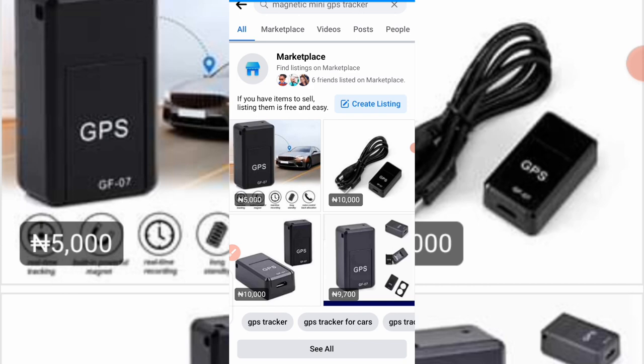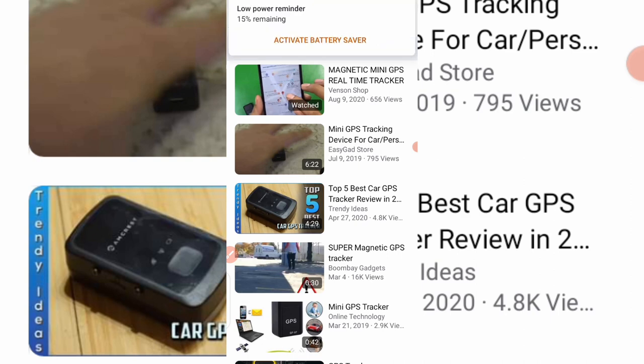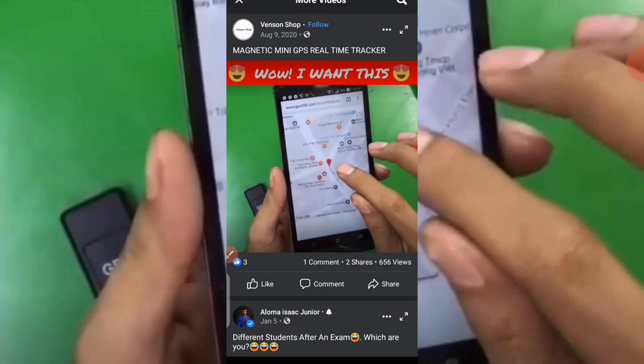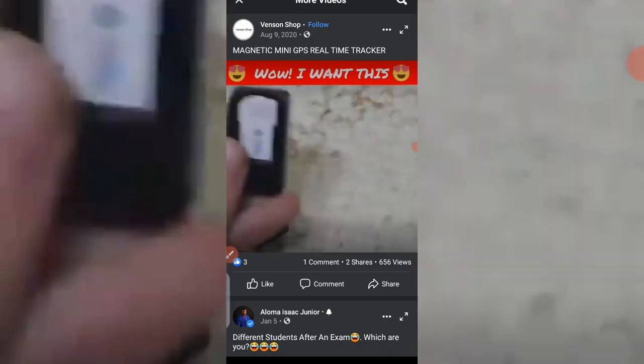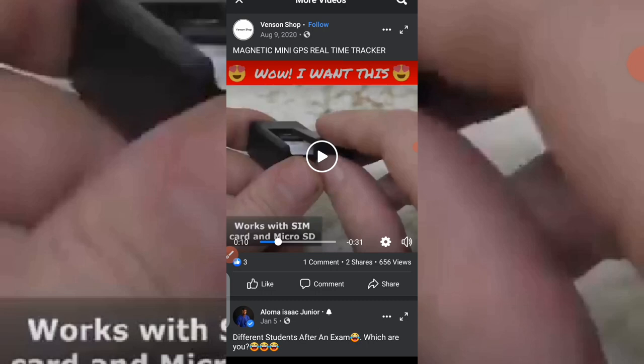Here we are. This is the product, but I want to show you the video of this product and how it works. After clicking on video, I want to show you how this product works. You can see how small it is — the weight is very minimal, which is great if you want to import it. This is a magnetic mini GPS tracker that you can use to track your car, your bike.